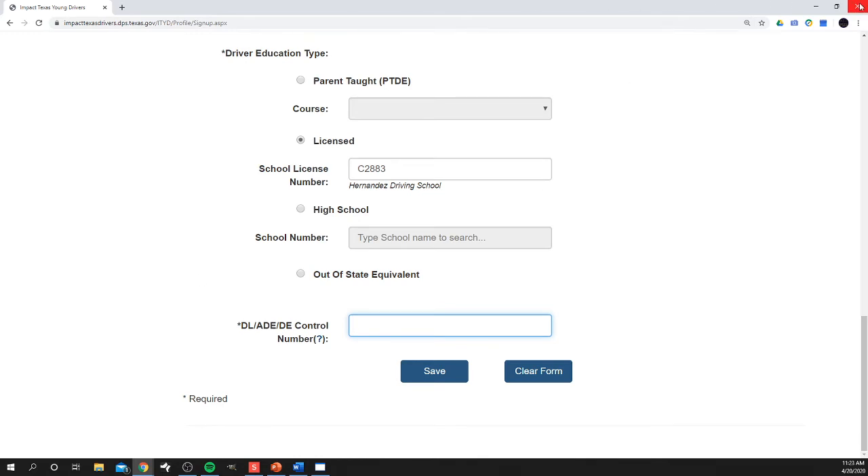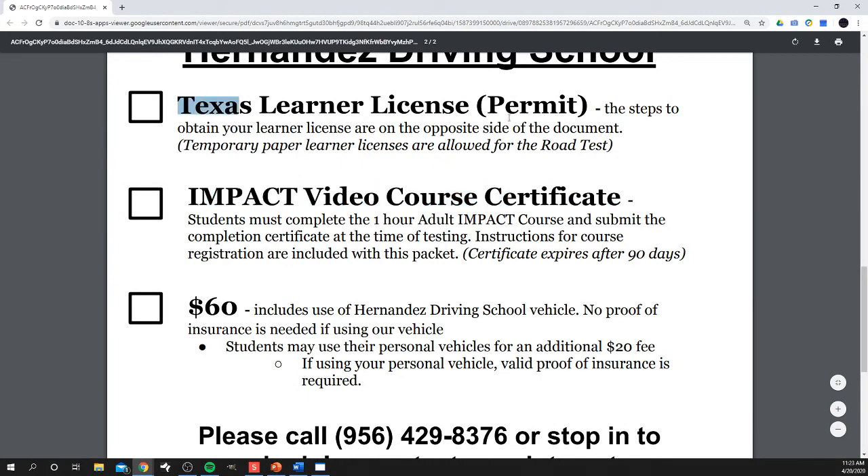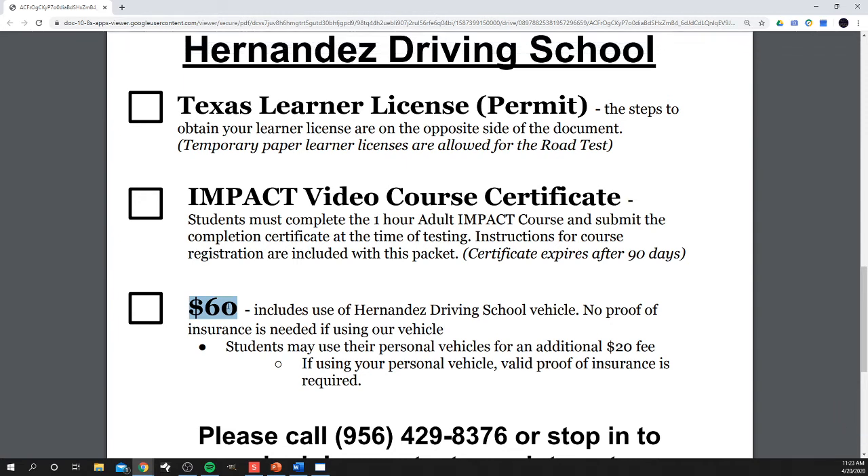Once you get done with that, you get your Impact certificate. So then you have your permit, your certificate, and then it's $60 for the behind-the-wheel test. You can pay in person or use the purchase button on the website, and then we can schedule you. The $60 includes our vehicle, so you don't have to worry about insurance. If you would like to use your own vehicle, you are allowed — there is an additional $20 charge. You need valid proof of insurance, and everything must be functioning properly: wipers, horn, turn signals — all of that needs to be in working order for the test.